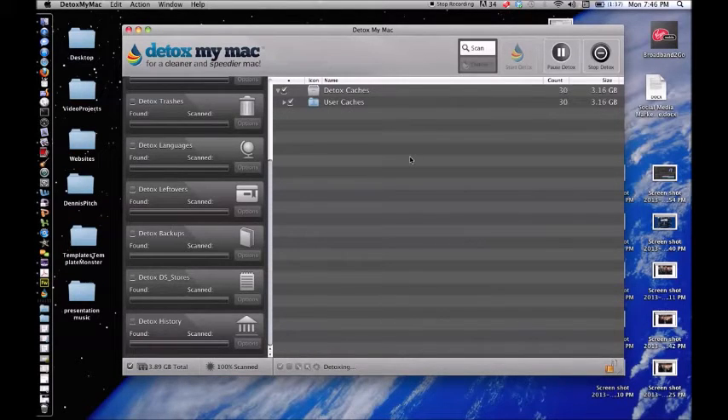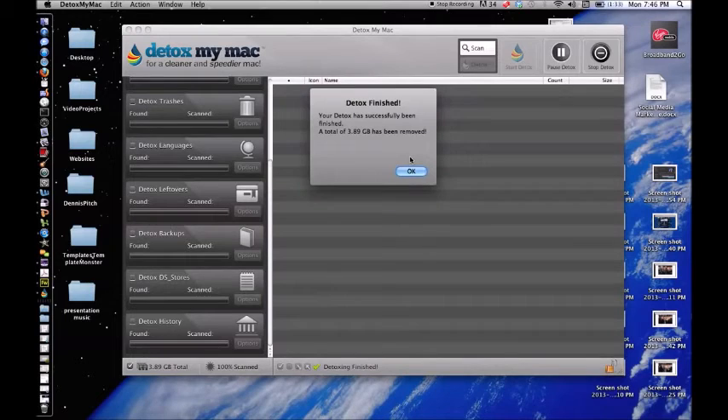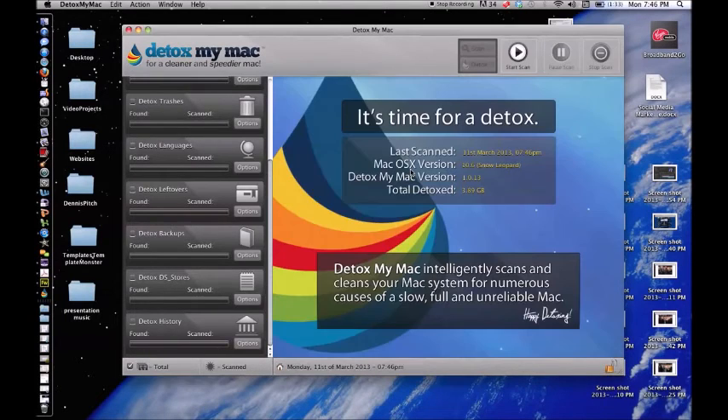You definitely want to get this program — I am so glad I got it. I was a little worried for a minute because I switched from a PC to a Mac and I didn't know anything about how to clean it up. When I found this program it just did all the work for me. It will definitely clean your Mac up and make it run a lot smoother. Definitely check it out — it's called Detox My Mac.